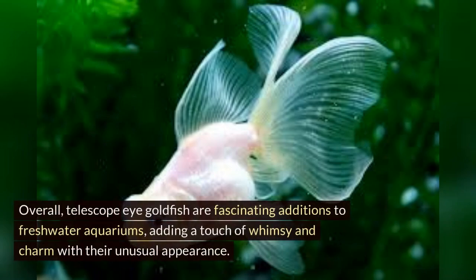Overall, Telescope Eye Goldfish are fascinating additions to freshwater aquariums, adding a touch of whimsy and charm with their unusual appearance.